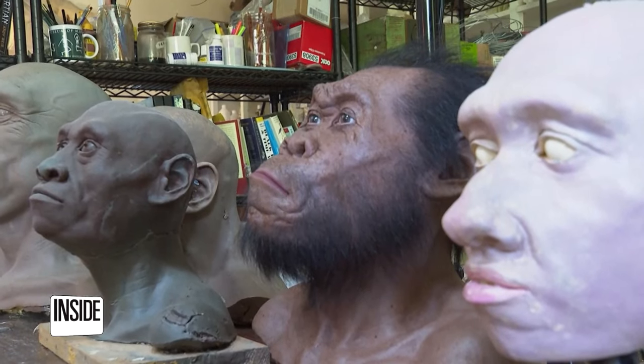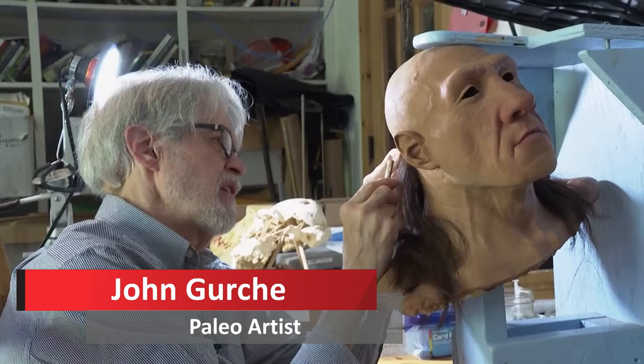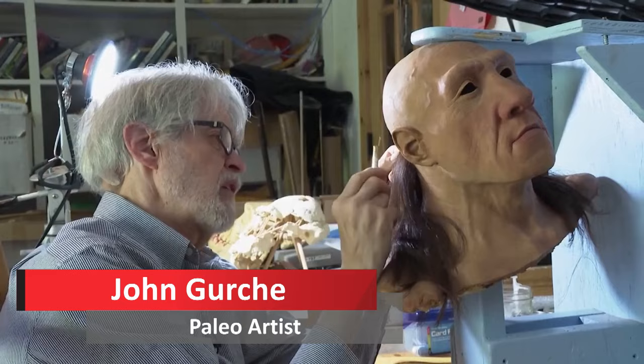These incredibly lifelike models of ancient humans are the work of John Gerchey. These were complex beings — these weren't the brutish cavemen of popular mythology. And so I wanted to convey an individual, a sort of wistful expression.